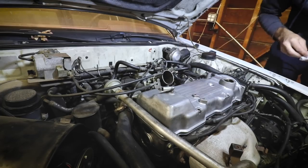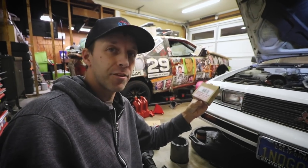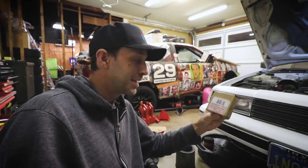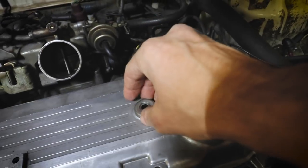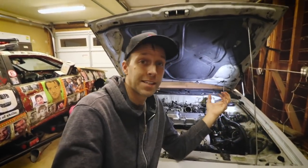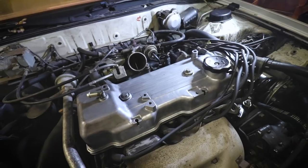Super close to getting the valve cover installed and I discovered one more problem: the little grommets from Rock Auto are not the right ones, even though they say they're for the '85 Gallant. I think I might be able to use them at least temporarily because they do fit — they just don't look right. Valve cover gasket, done! There are some schools of thought on whether you should use Gasket Maker with a valve cover gasket. I used it a little bit just because it makes installation easier. Hopefully we won't have any leaks. That looks really good!